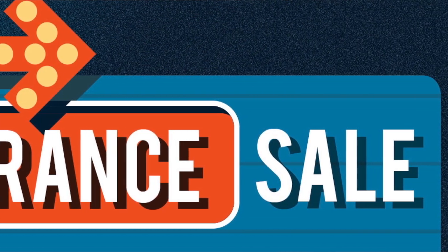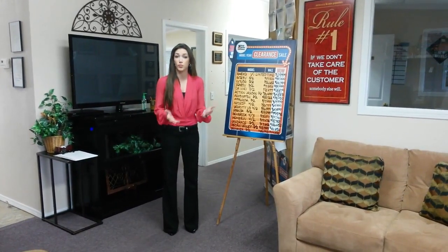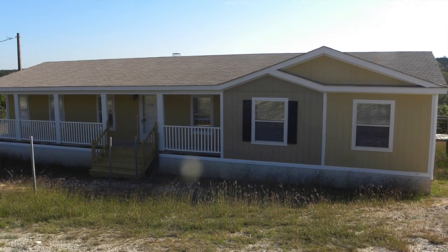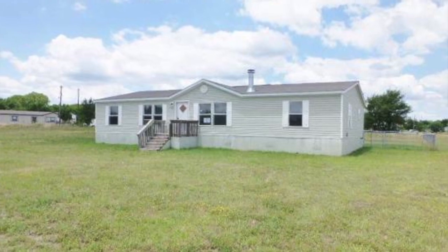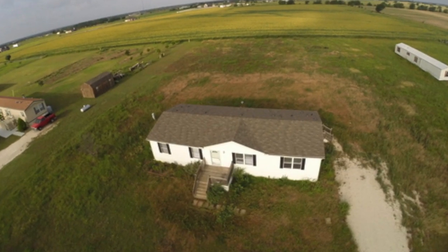You can save up to 20 grand right now on some of these models. Plus, we also have homes that are already set up on land that are move-in ready. We've got some out in Weatherford, Springtown area, Alvarado, Cleburne, and kind of all over the DFW area, so you can get into a quick move-in ready home.